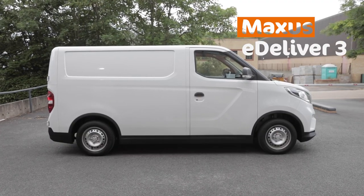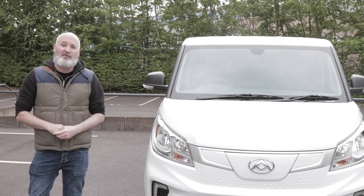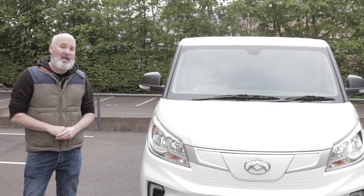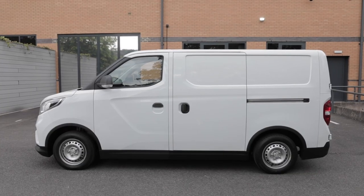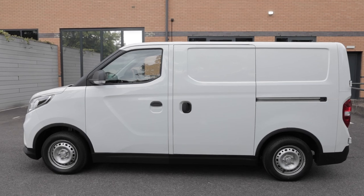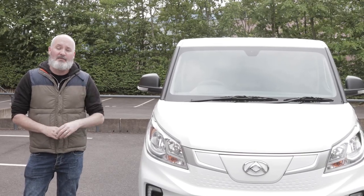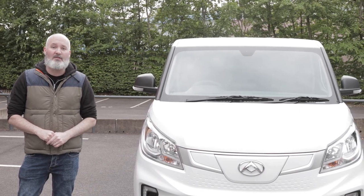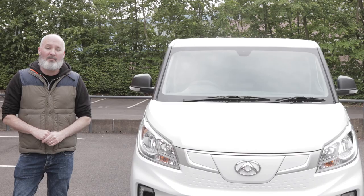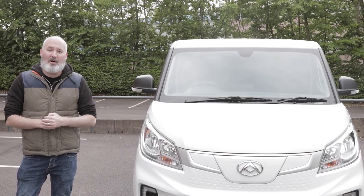There's a three in the name, and there are actually three exciting things you should know about this vehicle. Number one, it's the first ever small van which is all-electric to be designed as an all-electric small van. Number two, if you drive it with the right settings you'll get a range of just under 200 miles. And number three, if you go for the top-spec van with the largest battery, you'll get a payload of 1,000 kilograms.